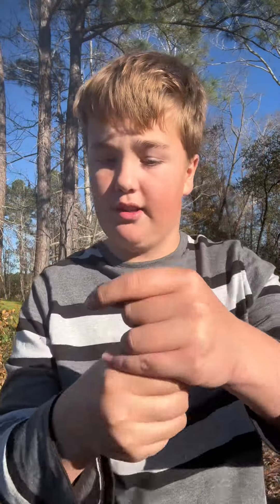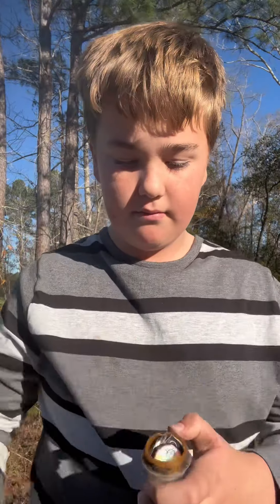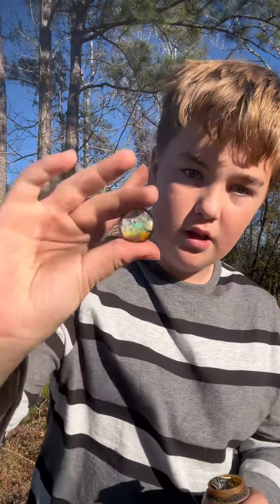Right here we have a little pill container. Let's see what's inside — let's open it up. Starting off, we have a little marble right here, pretty cool.